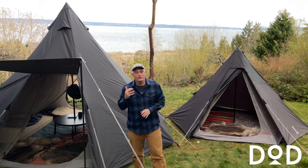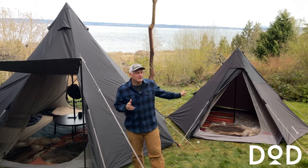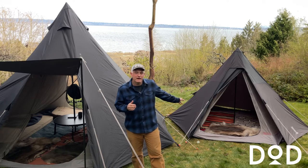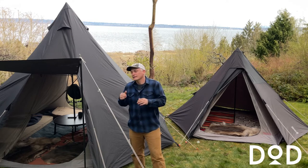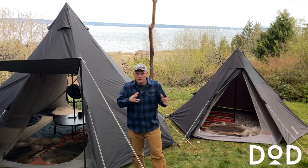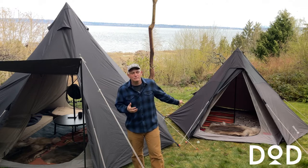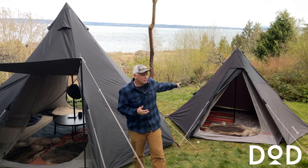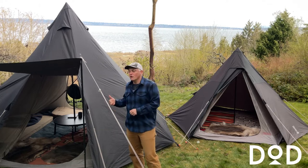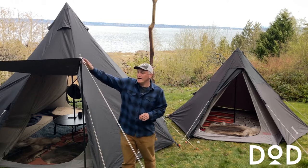It comes in three sizes: small, which sleeps three people — I don't have one here today. This is the medium, which sleeps five people, and here is the large, which sleeps eight people. Other differences between the three models, other than actual size: the small and medium are hexagons and have one door only, which opens like that.